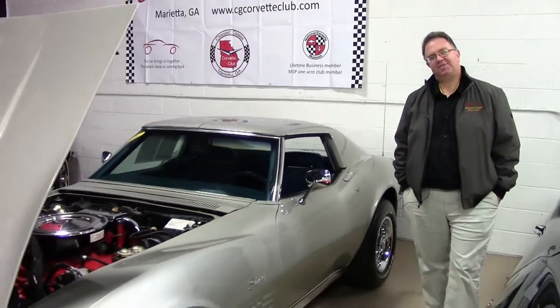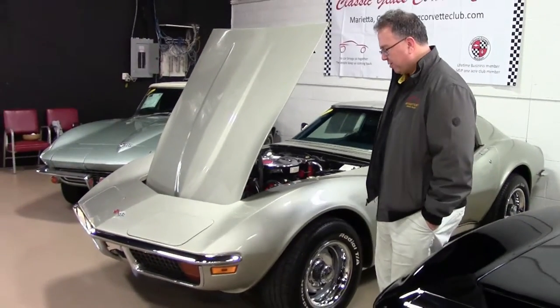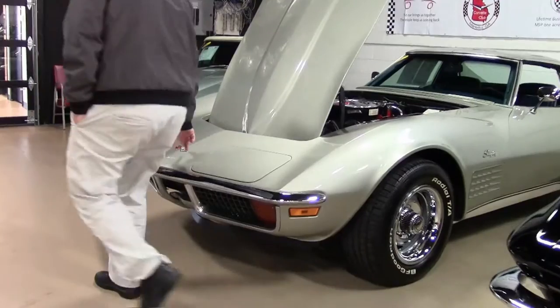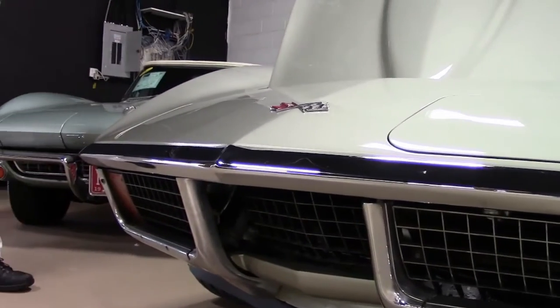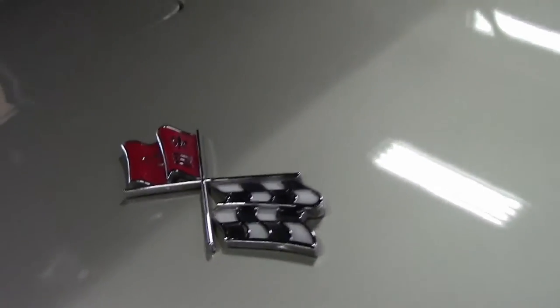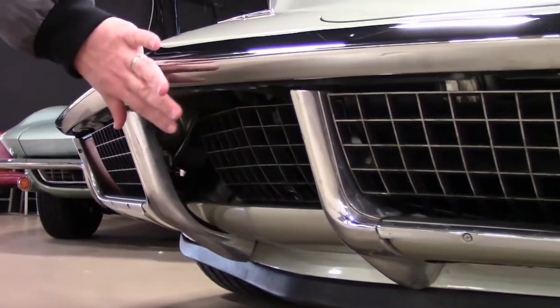Today we're going to take a look at a 1972 coupe. This is a very high quality driver class car. Our chrome is in excellent shape, newer emblems, and the paint on the car is in very good shape. You want to look at the bottom too to make sure that your chrome and all that is in very good shape.